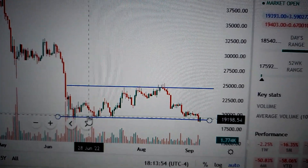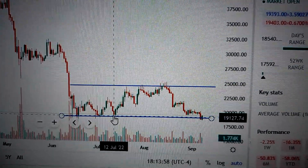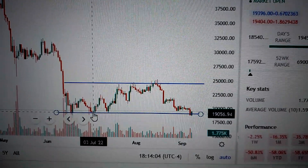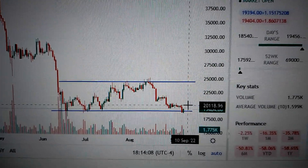As we can see, it refused to drop down below this level. This level has been tested several times during the past several months, especially the 18th of June, the 4th of July, and the 13th of July. And now we test it again.